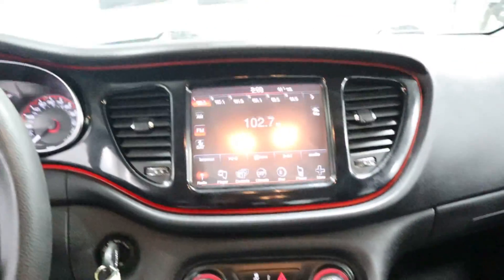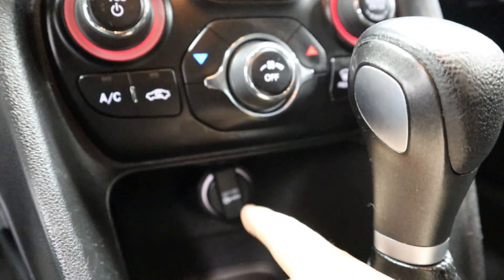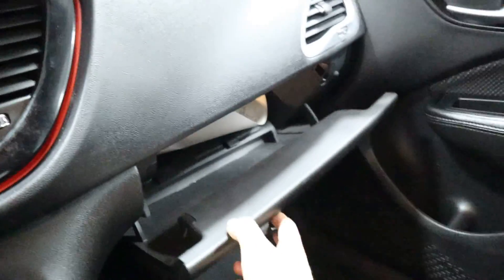You've got your climate control, AM, FM, and satellite radio. There's also a USB and auxiliary port, a 12-volt hookup, and another 12-volt hookup right there for you. There's your center console.